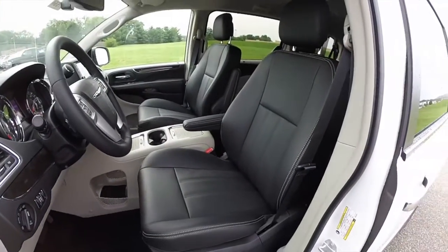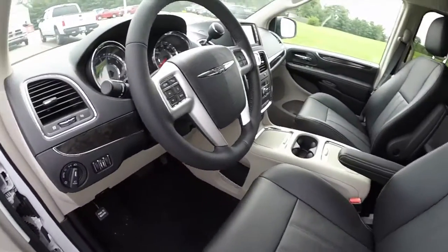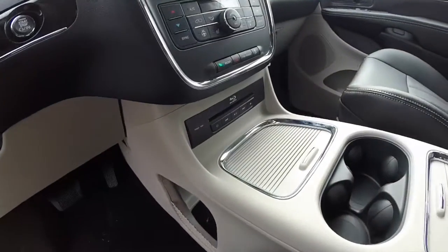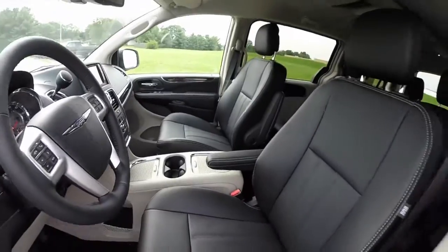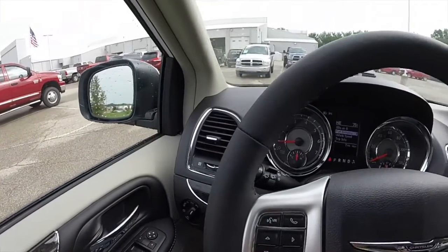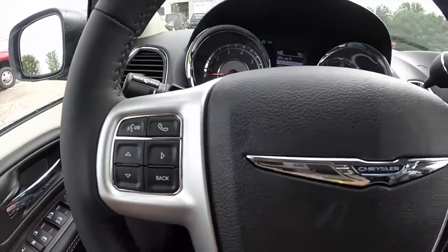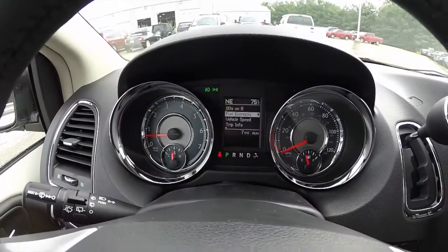This van does have heated front and rear seats, and window shades. Also has the super console with a Blu-ray player and the two DVD screens in the back. I'm just going to pan across the interior to give you a little more detail. You do have your Bluetooth Uconnect controls on your steering wheel as well as your cruise control, and the trip computer in the middle.